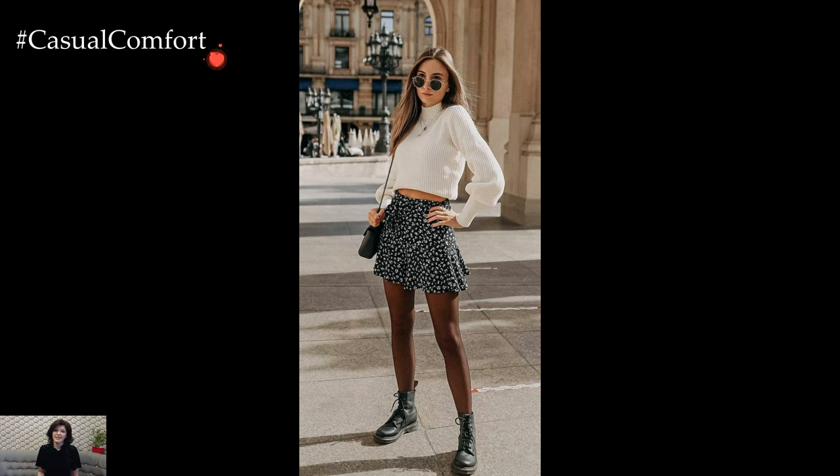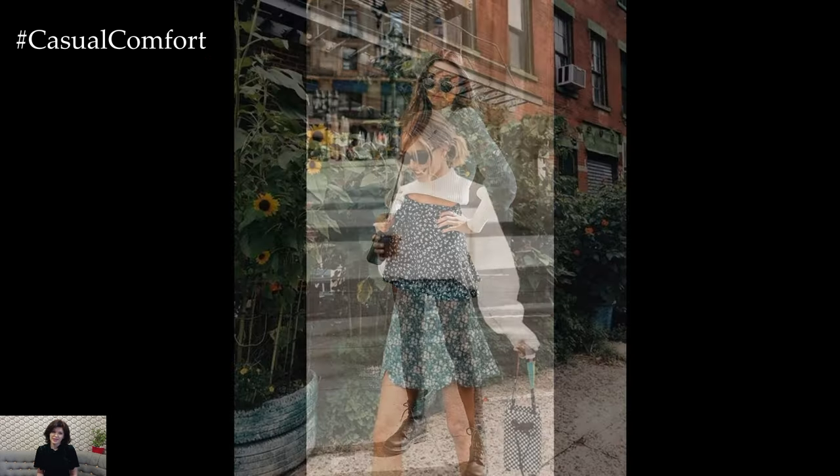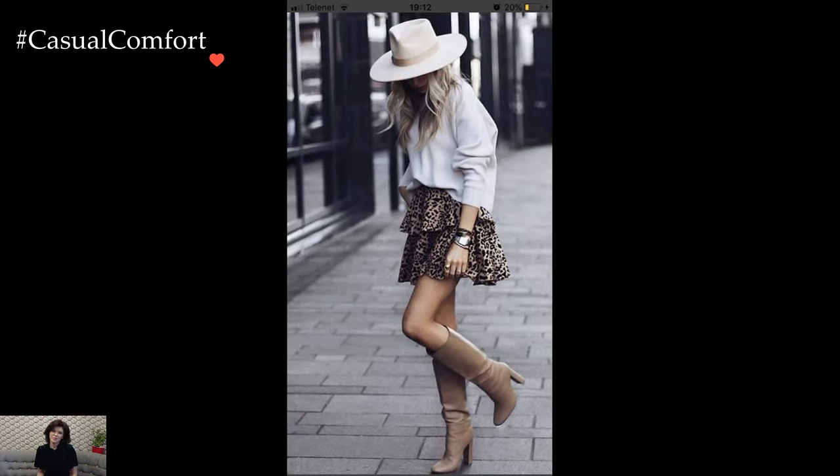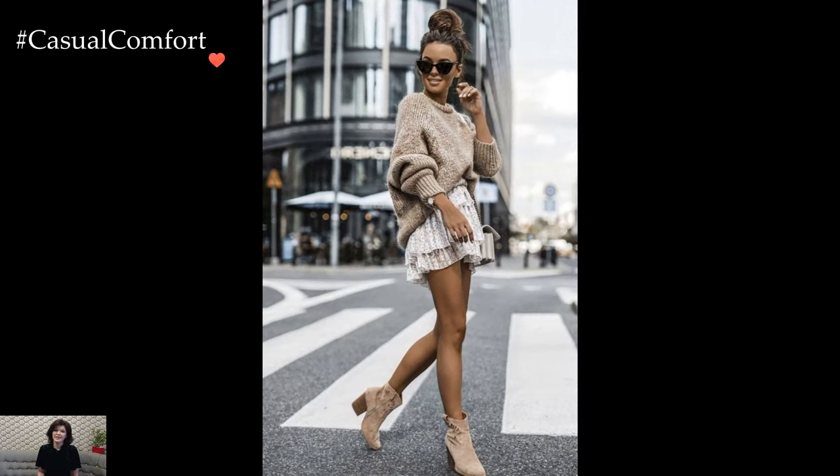Winter ushers in a delightful opportunity to merge warmth and style, and the combination of a cozy sweater with a charming ruffle skirt creates a harmonious ensemble that effortlessly captures the spirit of the season. This winter pairing marries comfort with femininity, allowing individuals to navigate chilly temperatures while expressing a sense of chic elegance.